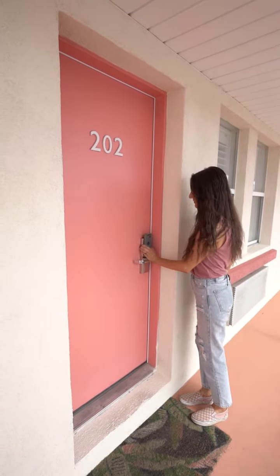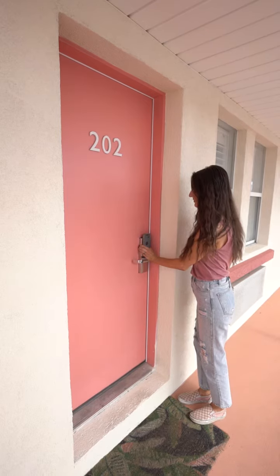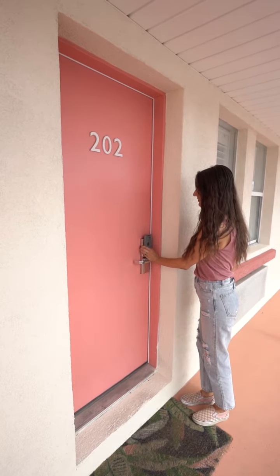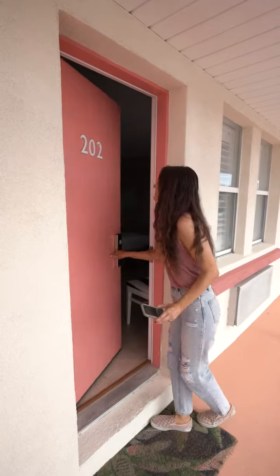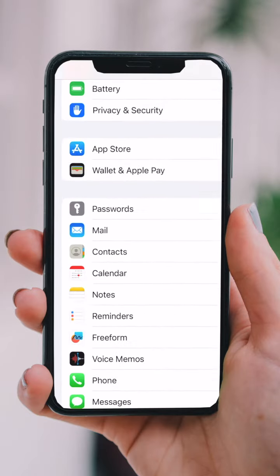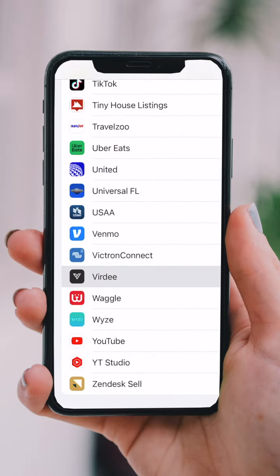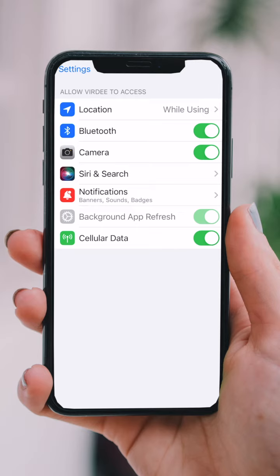Now just hold your phone up to the lock, making sure that you're holding it like a traditional key right against the lock. It's easiest to hold the screen towards yourself and hold the phone flat to the lock. Once you hear the beep, you're in. Make sure you have your Bluetooth on. If you get any errors saying Bluetooth or location aren't on, simply go to your settings, scroll to Verde, and make sure you've given the app permission to utilize your Bluetooth and location services to communicate with the lock.